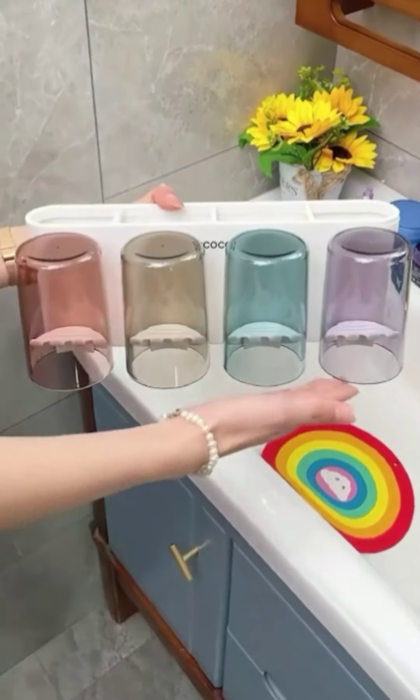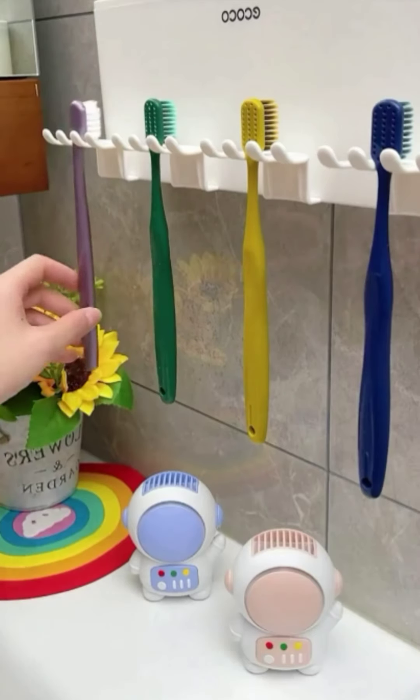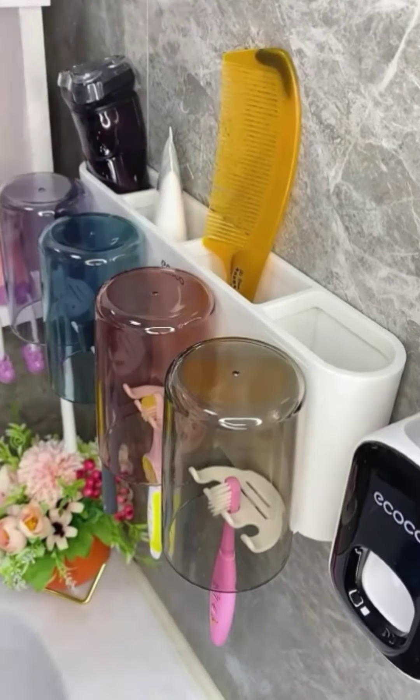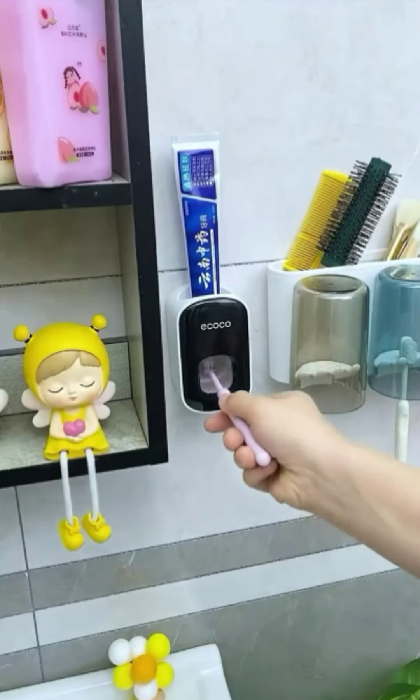Item 10: Wall-mounted Toothbrush Holder. This wall-mounted toothbrush holder is a must-have for any household that wants to keep their toothbrush organized. It's easy to install and can be used to store toothbrushes, toothpaste, and other toothbrush accessories.